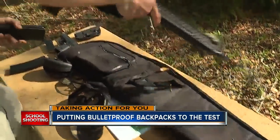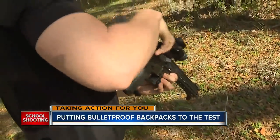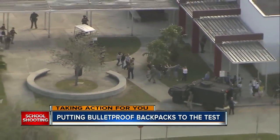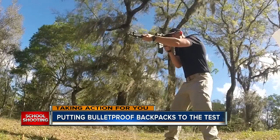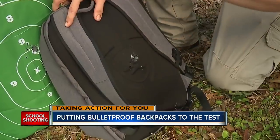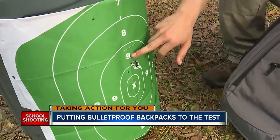Next up: the AR-15. In the last decade, six of the ten deadliest mass shootings in the U.S. have involved this style of gun, including the Parkland school shooting. This backpack is not certified for assault weapons. It went right through the soft armor — five shots.